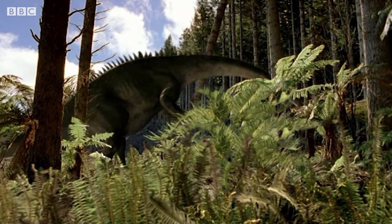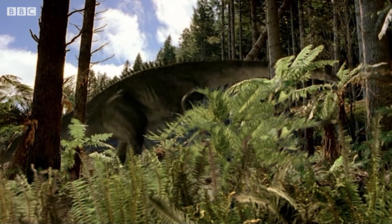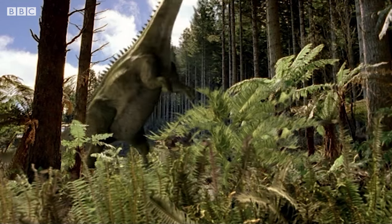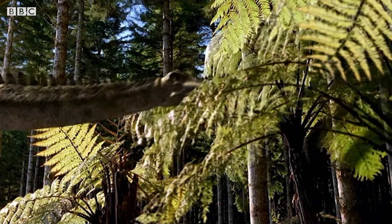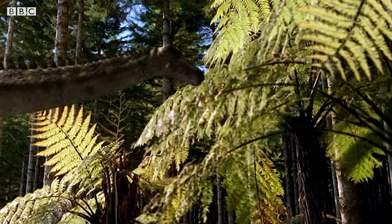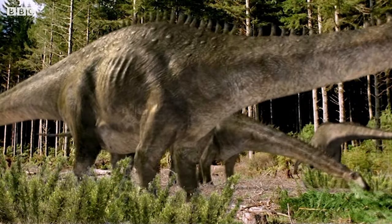One of the reasons these creatures are so massive is because it allows them to have a hugely long gut that can digest the toughest Jurassic vegetation. Whole leaves pass into their guts where stones the dinosaurs have swallowed help grind their food down, so that bacteria ferment it and release nutrients.